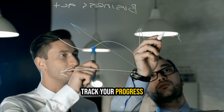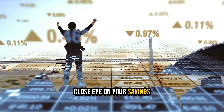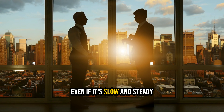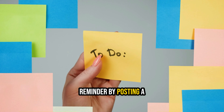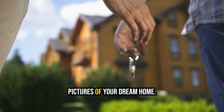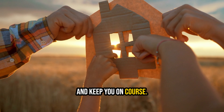Step 6: Track your progress and keep going. It's crucial to keep a close eye on your savings progress, ideally with a monthly check-in. Celebrate the journey, even if it's slow and steady, because every step brings you closer to your goal. Consider creating a visual reminder by posting a savings chart on your refrigerator or displaying pictures of your dream home — these daily inspirations will fuel your determination and keep you on course.